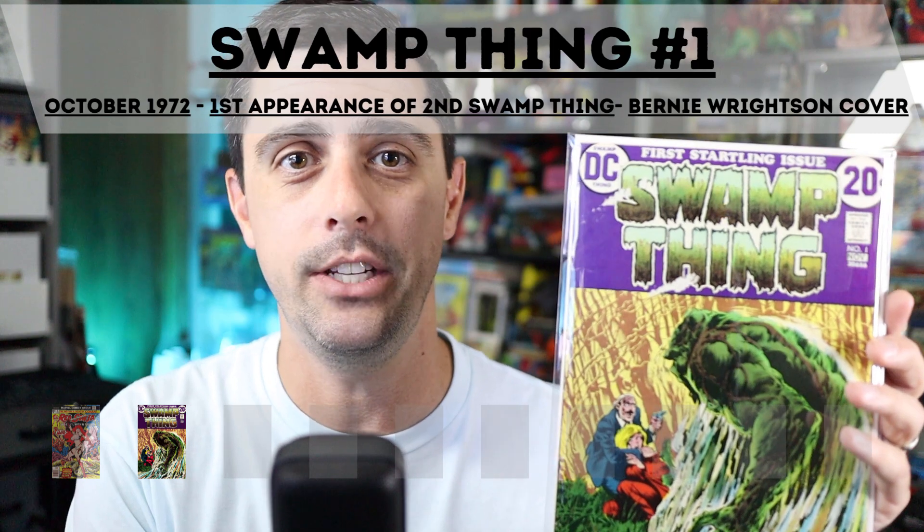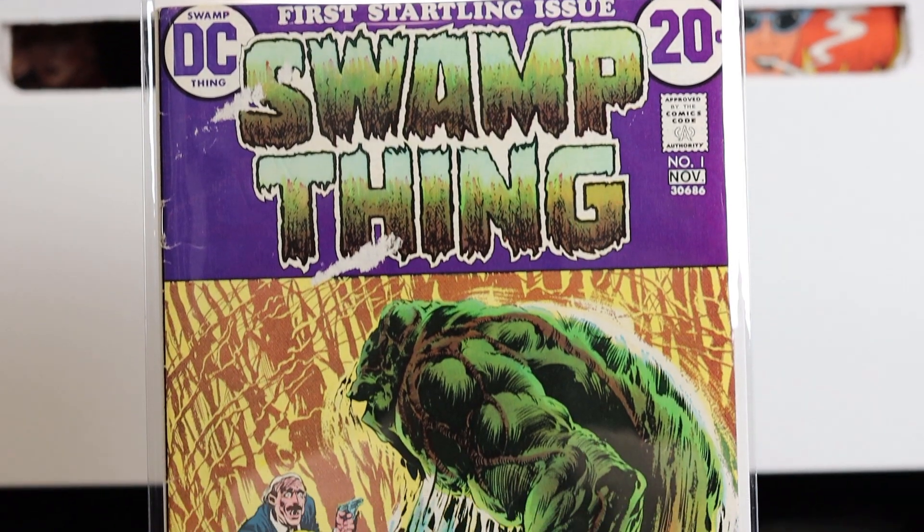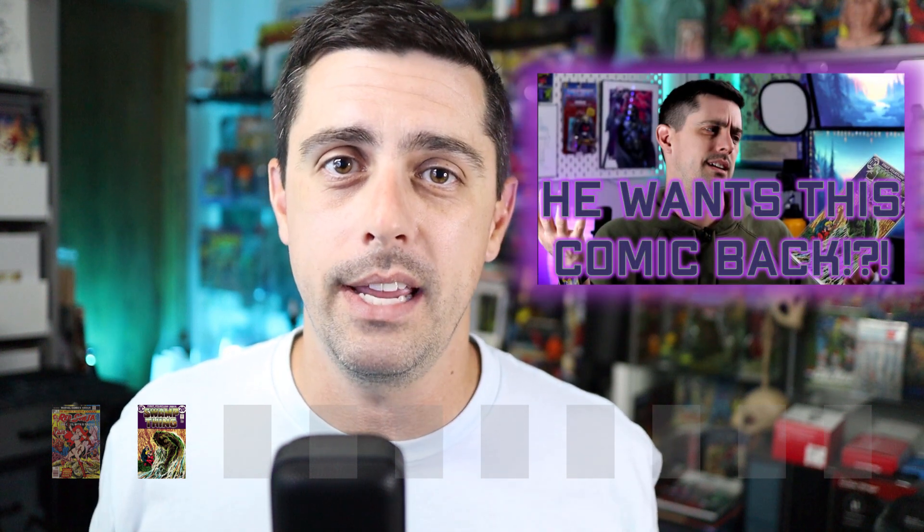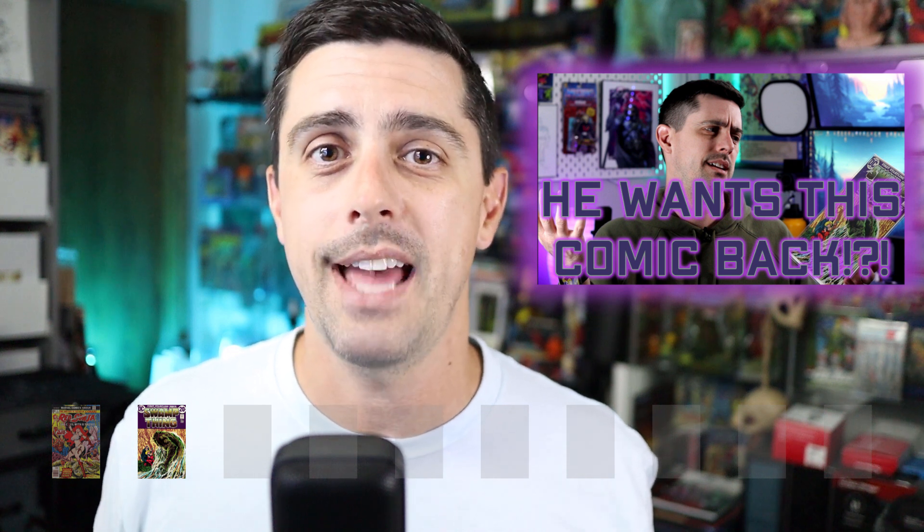It was one of my first graded books that I ever had, so it holds a nice sentimental place in my collection. Coming in at number nine is Swamp Thing number one, out in October of 1972, featuring the first appearance of the second Swamp Thing and some amazing Bernie Wrightson art on the cover. I picked this copy up from a Facebook Marketplace ad. The seller actually wanted this copy back after I made a video about it — that's one of my top videos on the channel. Unfortunately, this copy has some tape holes on the cover and quite a few spine ticks, so it's not in amazing shape, but I'm still happy to have it.